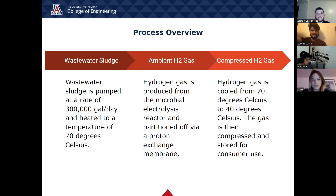Hydrogen gas is produced from the microbial electrolysis reactor and partitioned off via a proton exchange membrane. The hydrogen gas is then cooled from 70 degrees Celsius to 40 degrees Celsius, then compressed and stored for consumer use.